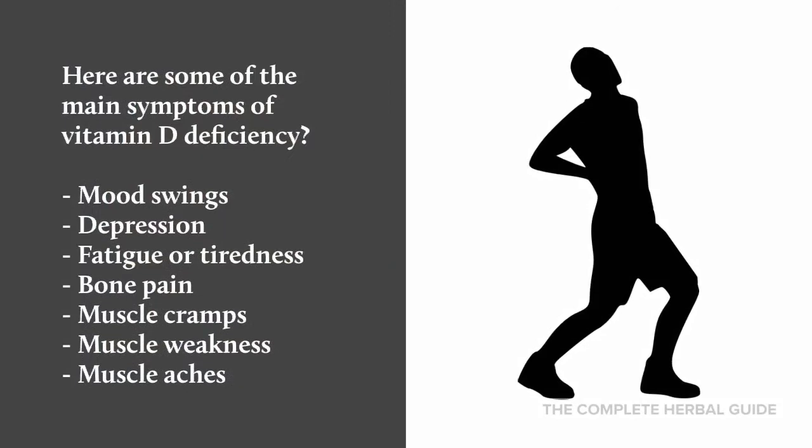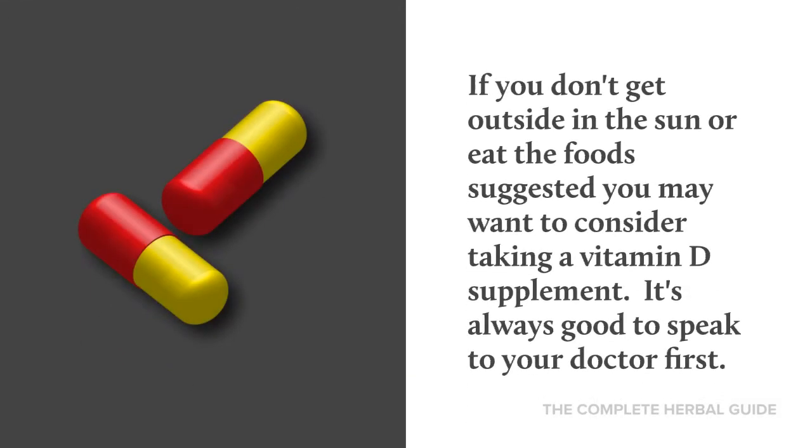Here are some of the main symptoms of vitamin D deficiency: mood swings, depression, fatigue or tiredness, bone pain, muscle cramps, muscle weakness, and muscle aches. If you don't get outside in the sun or eat the foods suggested, you may want to consider taking a vitamin D supplement.